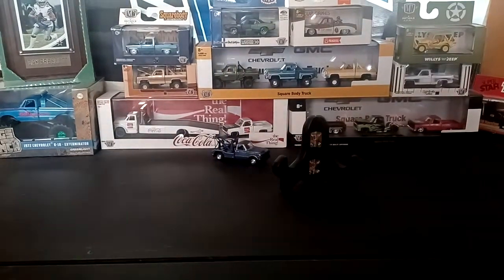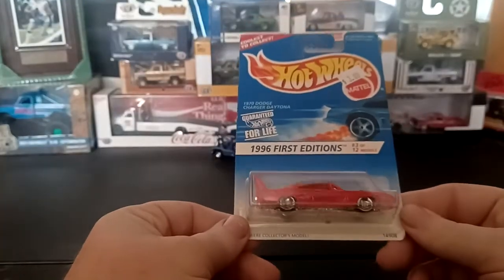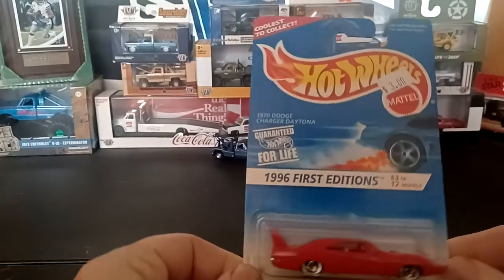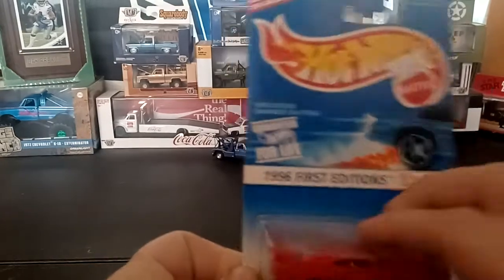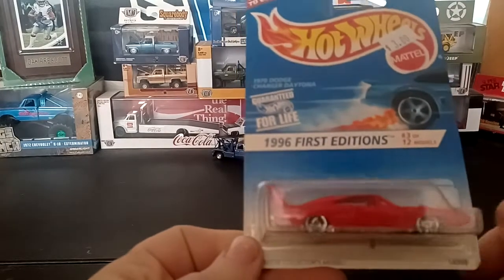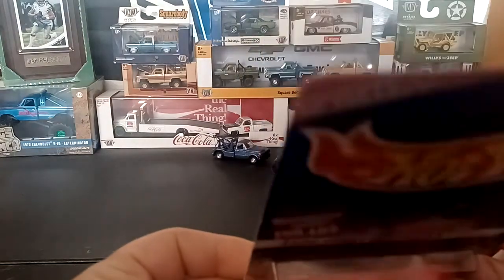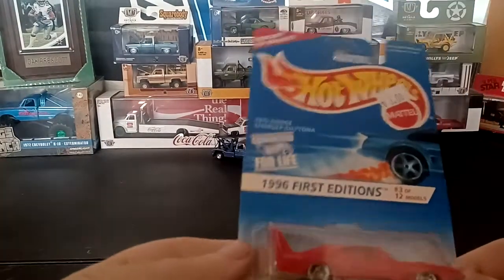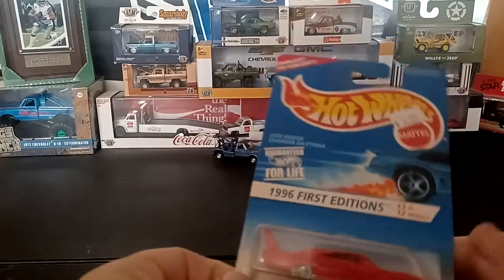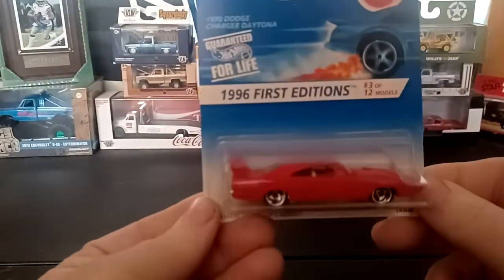I also picked up a '70 Dodge Challenger Daytona in this red color. I do have this one already in a loose condition, but the Daytona is off to the side and all that stuff. Happy to add this one to the collection in the package. It's not a complete mint package, but it's okay. It's the '96 first edition of the car with the razor wheels.